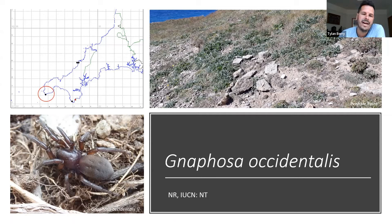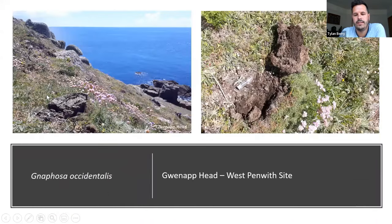I've seen the spider at both those locations — it's not the easiest thing to find. I haven't managed to re-find it at the Cadgwith site on the Lizard; the site is much scrubbed over and has lost a lot of the open earth, bare grassland and heath that the spider seems to like, especially with small stones that it seems to live under.